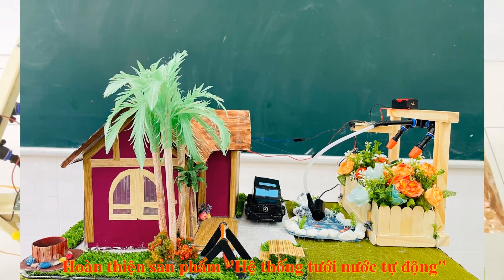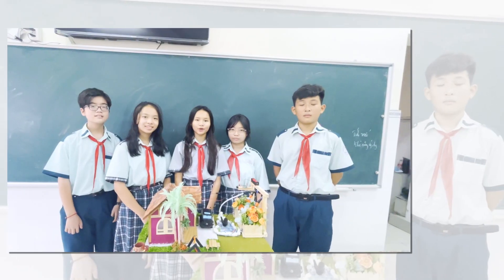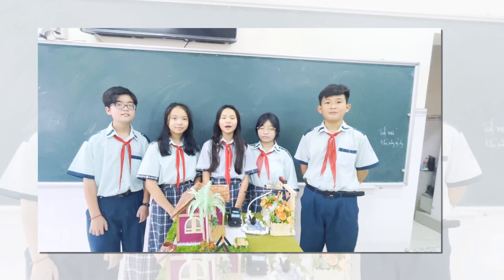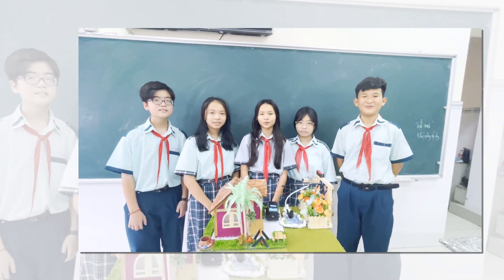Em hy vọng là mô hình này có thể được ứng dụng rộng rãi. Em xin chúc cho cuộc thi gặt hái được nhiều thành công cũng như kết quả tốt. Và xin cảm ơn ban giám khảo đã lắng nghe và theo dõi mô hình của chúng em.